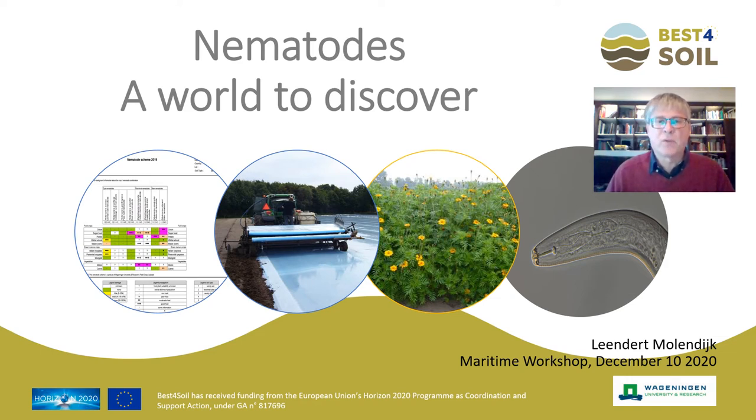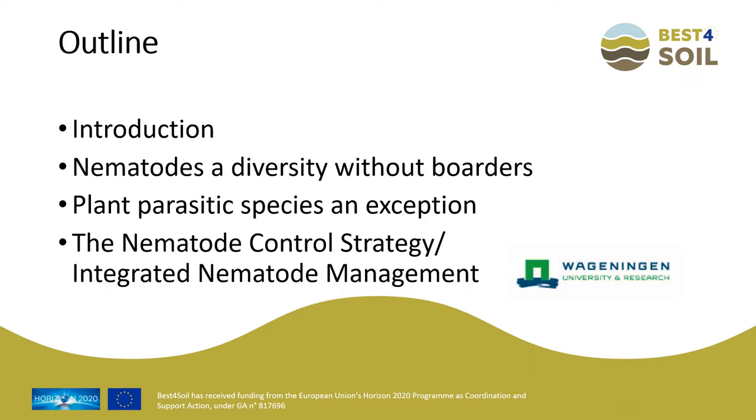Hello, my name is Linder Molendijk. I'm a nematologist at Applied Research of Wageningen University in the Netherlands. It's a pleasure to introduce you into the world beneath your feet — there is really a lot to discover. In this contribution I will tell about nematodes, these little tiny worms living in the soil. The outline of this presentation is a short introduction on nematodes and their diversity, then a focus on the nematode species that are really a headache for farmers, to end with a systematic approach which makes it possible to live together with everything active in the ground as a grower, without worries.